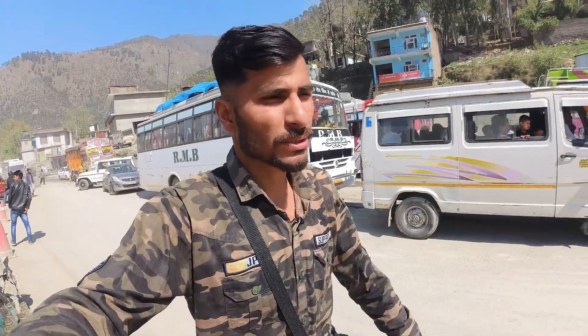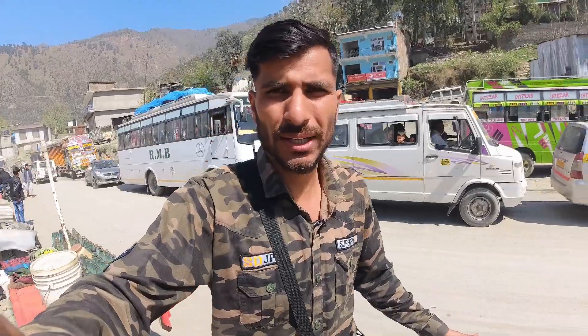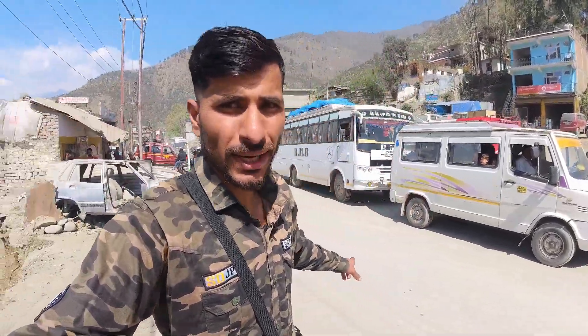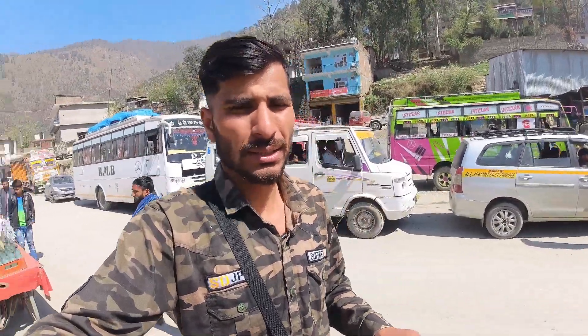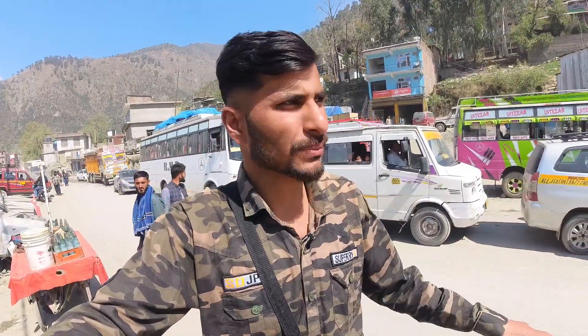Hello friends. I am on the Jammu-Srinagar National Highway. This is the Jammu-Srinagar National Highway which you are seeing, and here I am going to Jammu Kashmir. There is a truck from Ladakh, and here I am going to show you the Chinab River.